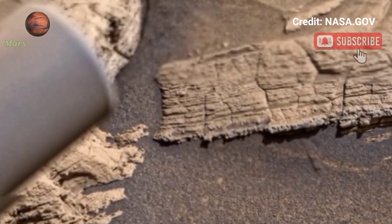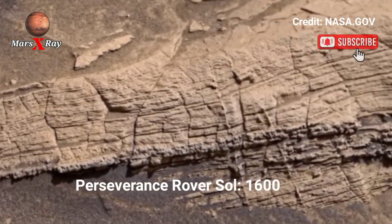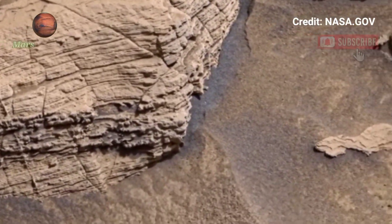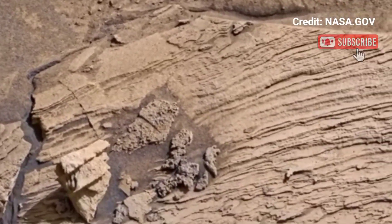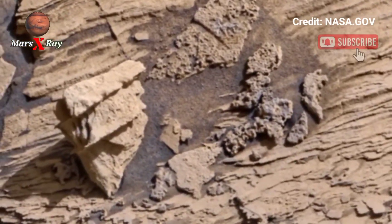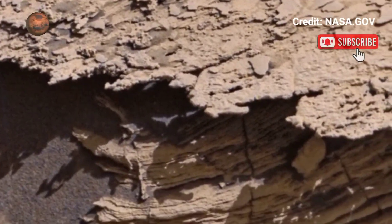Welcome back to the YouTube channel. NASA's Mars Perseverance Rover Sol 1600 lets you experience the stunning beauty of Mars like never before. This video brings you high-resolution panoramic footage captured by NASA's Perseverance Rover — every detail of the Martian surface, from rocky plains to ancient riverbeds, is on full display.